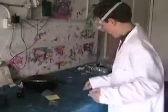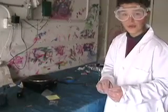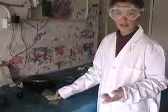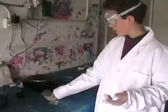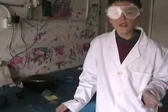Another place beryllium is found that is not so exotic as the windows of x-ray tubes or missile parts is in beryl, which makes aquamarine, which is a semi-precious stone. Beryllium compounds are extremely exotic and very hard to find. And if you do find them, they are very toxic and very expensive.